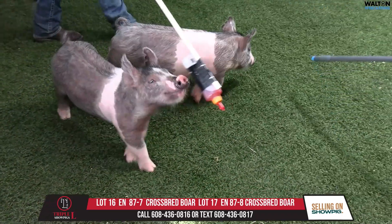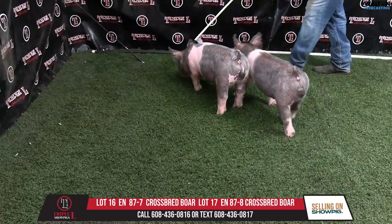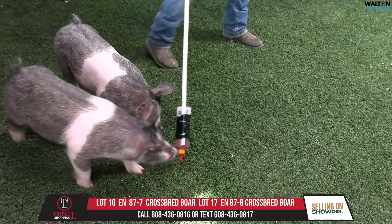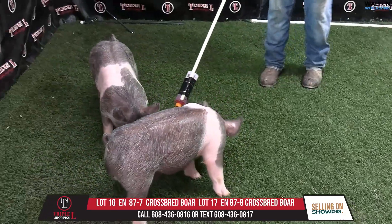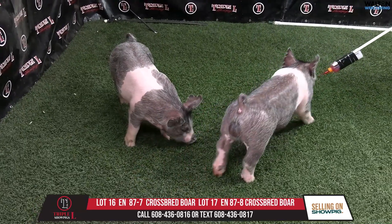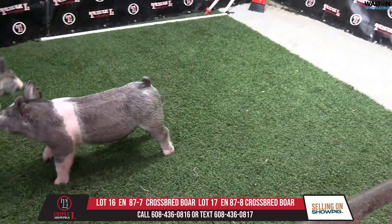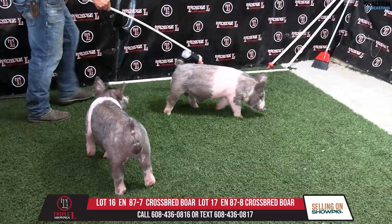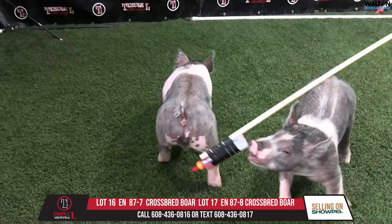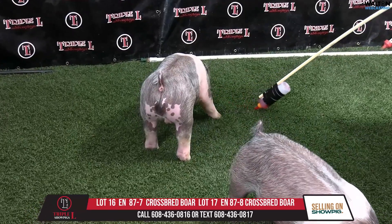I think obviously 87.8, as we talked about, is the boar-featured one. And then 87.7 is another one that is wide, stout, and dense. At the same time, one that's probably got to be off the self-feeder for sure, but one that reads just loads of quality. This 87.7 doesn't really want to just show off, but I think one that's extra dense in terms of his skeleton, extra stout in terms of his feature. It needs to be off the self-feeder.